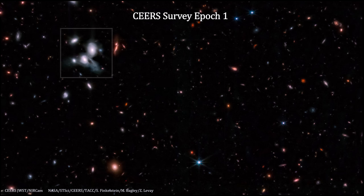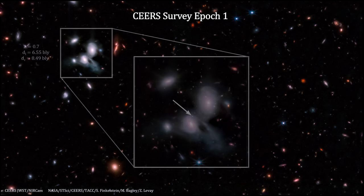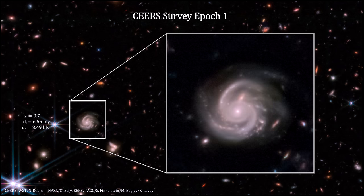Here's another panel. It contains two interacting spiral galaxies at Z equals 0.7. The light from these galaxies traveled 6.55 billion light-years to reach us. They are now 8.49 billion light-years away from us. The arrow points to a supernova. Here's another spiral galaxy in the same panel, also at Z equals 0.7.